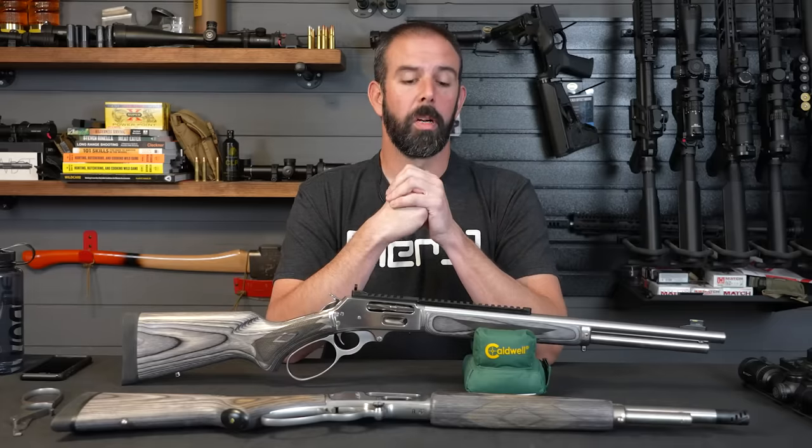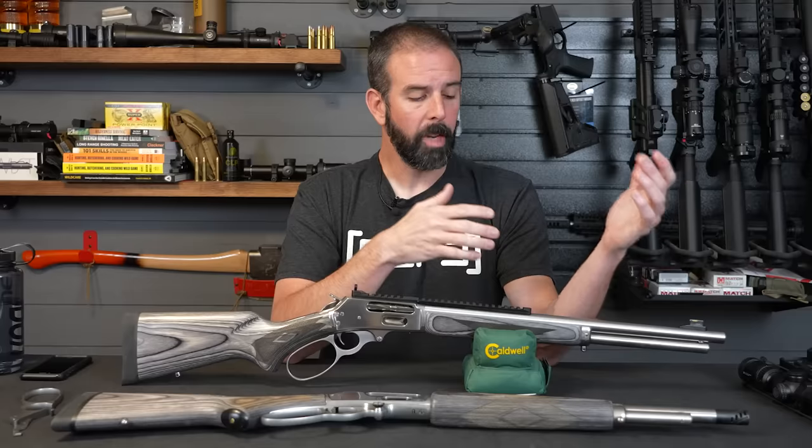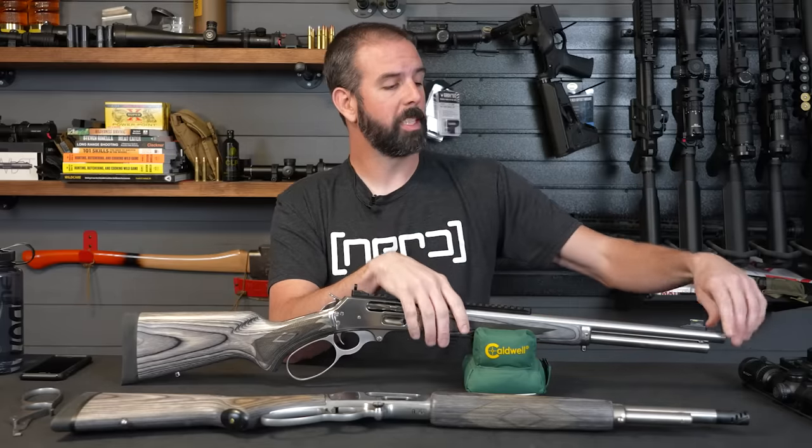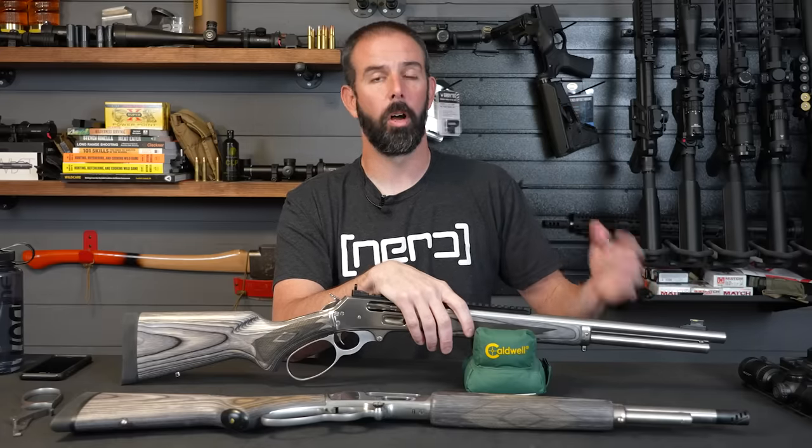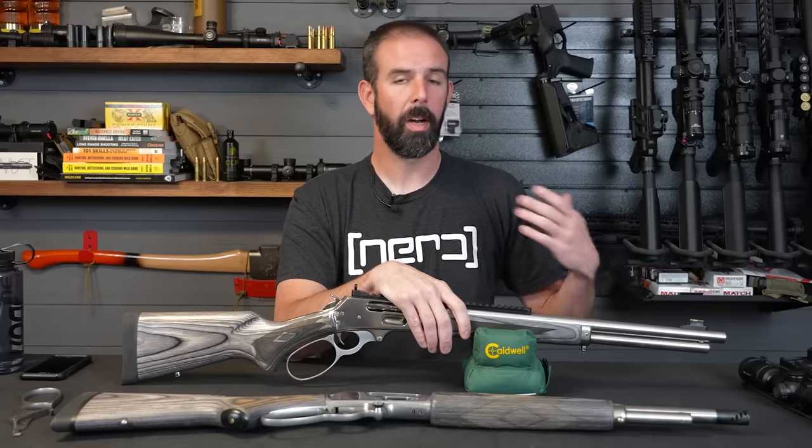Having it come pre-threaded from the factory means you still maintain your six-plus-one capacity if you want it. With suppressor use and muzzle brakes, that's just a nice factory feature. It's awesome for them to include because it's not that much more on their end, and it's value added for every one of us. Huge props to them for doing that.